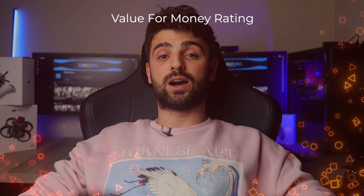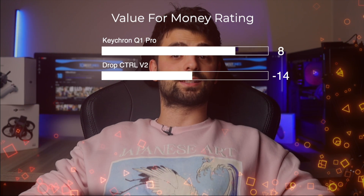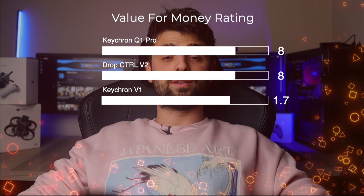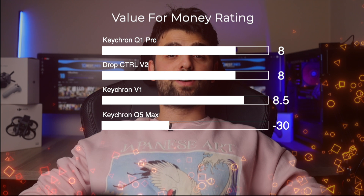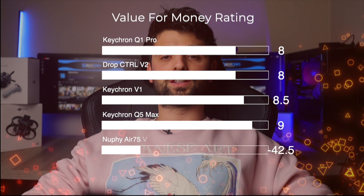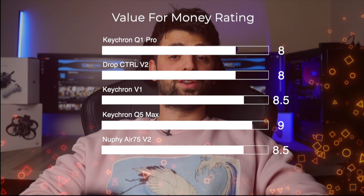In summary, considering every aspect such as build, customizability, typing experience, and additional features: I would rate the Keychron Q1 Pro at 8 out of 10 for its inviting blend of premium feel and robust performance. The Drop CDRL V2 also lands at a solid 8 for offering flexible features and high durability. The Keychron V1 presents remarkable value at a more favorable price point, deserving an 8.5 for balancing cost and quality efficiently. The Keychron Q5 Max steps up to a 9 due to its exquisite construction and exceptional typing feel. Finally, the Neofy Air 75 V2 rounds out at an 8.5, striking an impressive balance between cost, features, and portability. All these keyboards offer remarkable value, enhancing daily computing with a splash of delight in every keystroke.